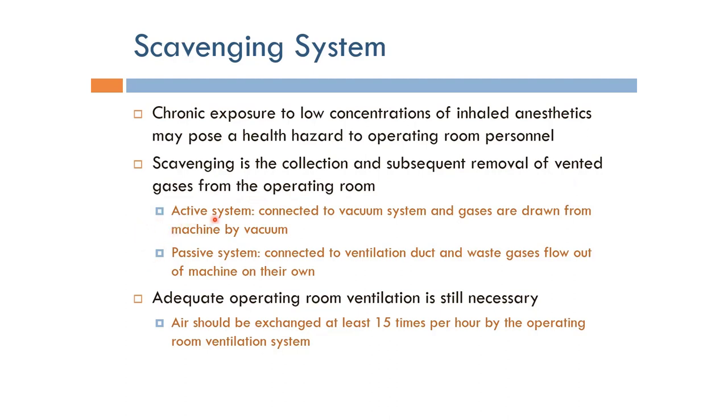One of them is the active system, which involves connecting the scavenger of the anesthesia machine to the hospital vacuum system, and basically the gases are sucked in by the vacuum to the outside of the operating room.